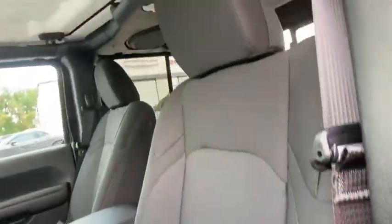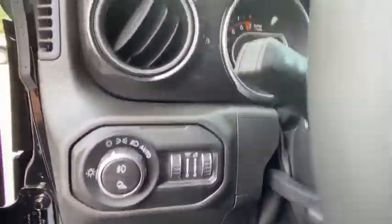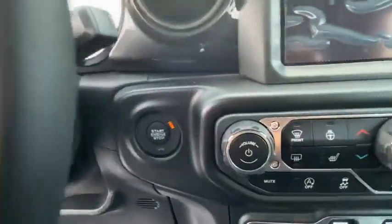Electronic stability control, convenience group, brake assist, tachometer, technology group, Sirius satellite radio, driver vanity mirror, front reading lamps, rear view camera.